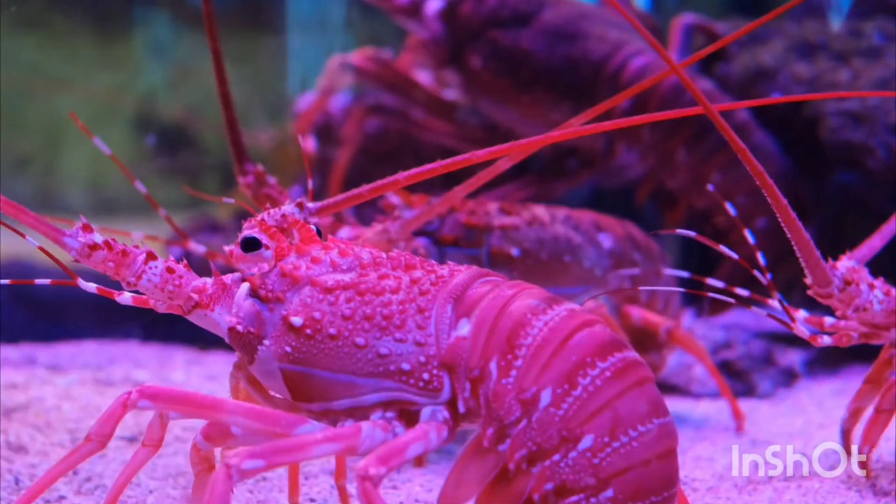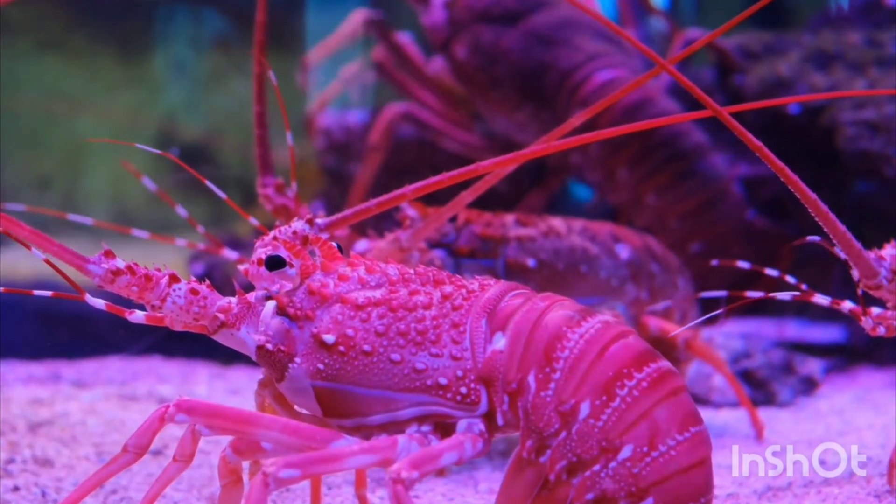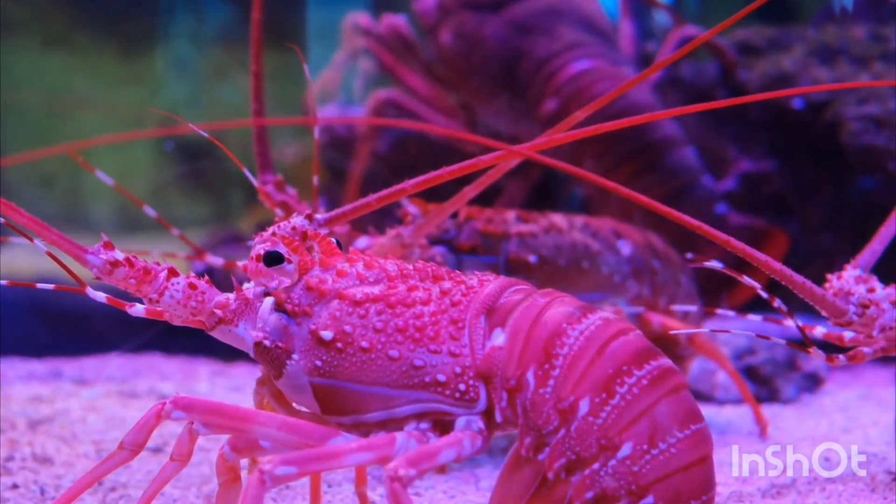Lobster — a lobster has strong claws and lives in the sea. It walks on the sea floor and hides under rocks.